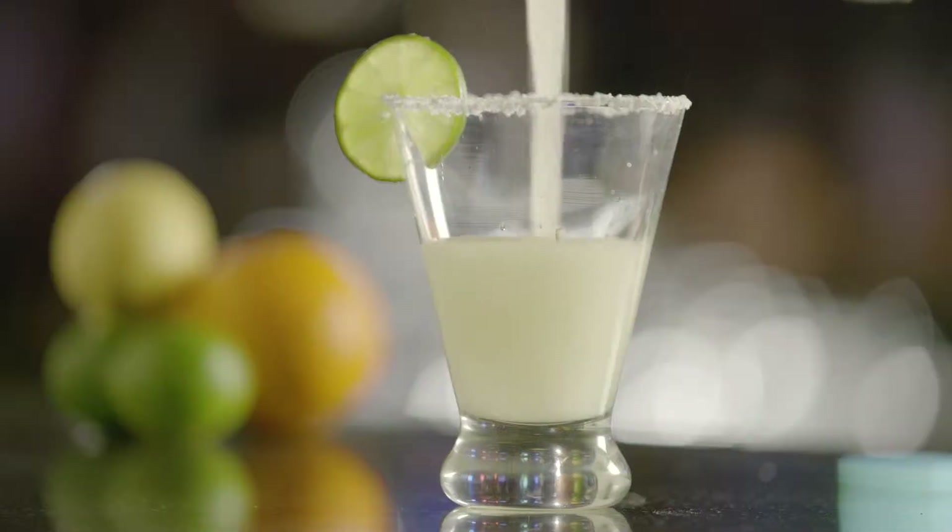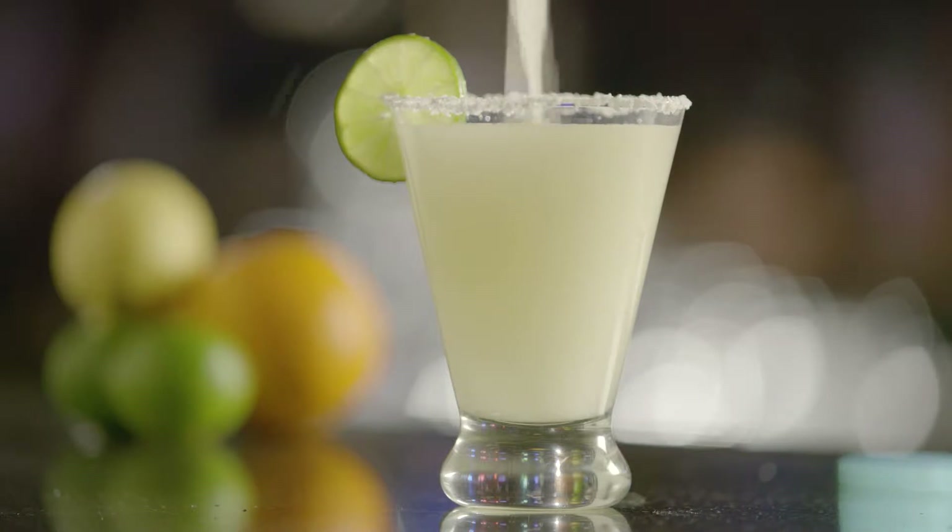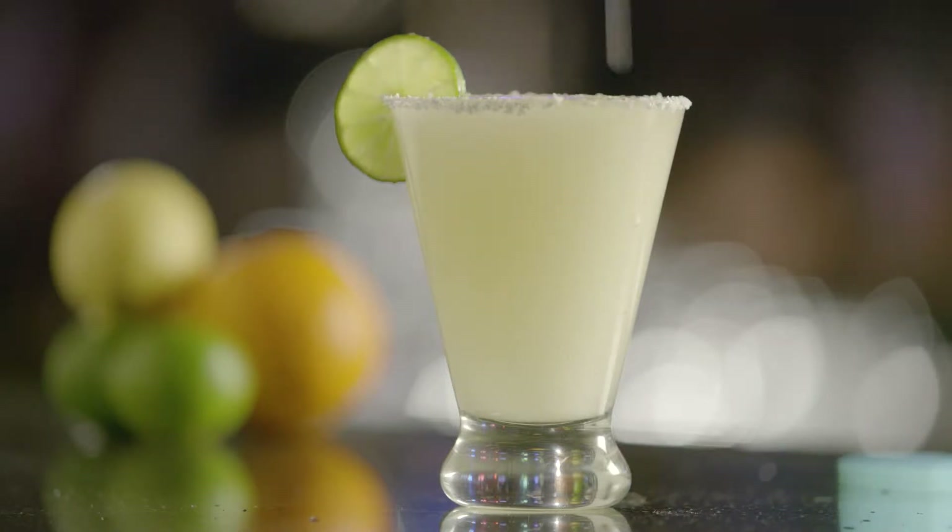A margarita is a must for any proper Cinco celebration — it's a great summer drink, sort of a tropical escape in a cup. And if you're in need of an escape, there's one just a short drive away. Check out Apache Gold Casino.